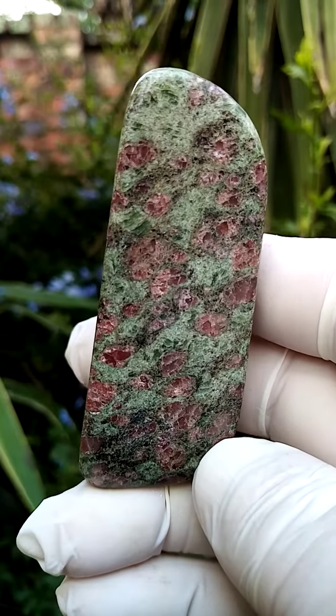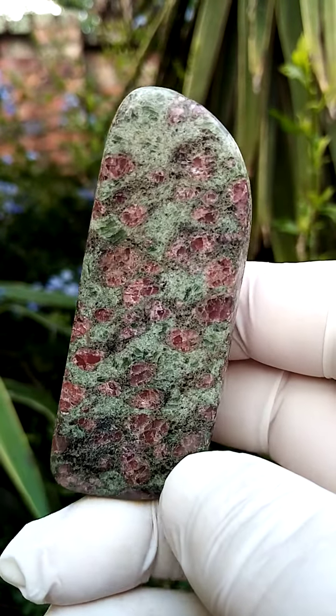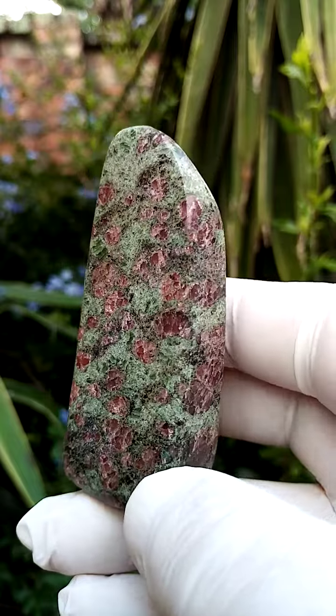From Tanzania, the Munderara mine — this is a partially polished section of the ruby-zoisite matrix.